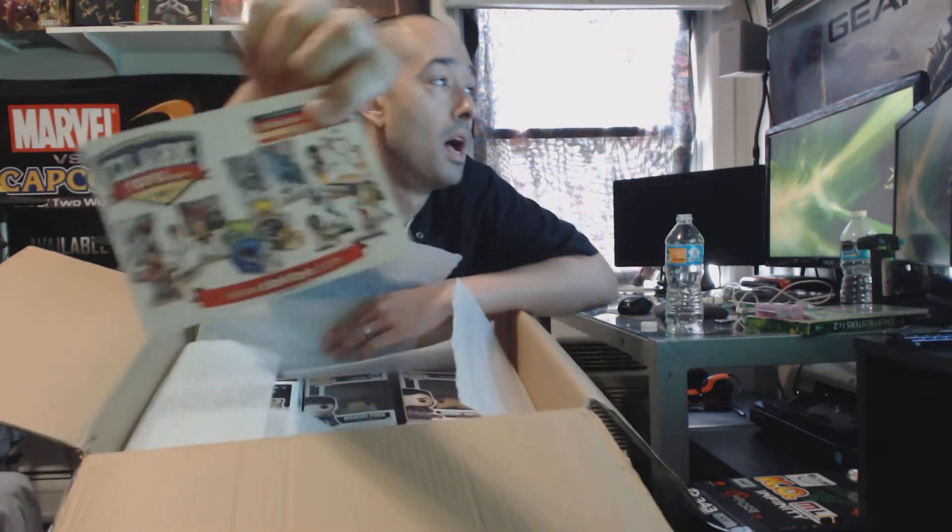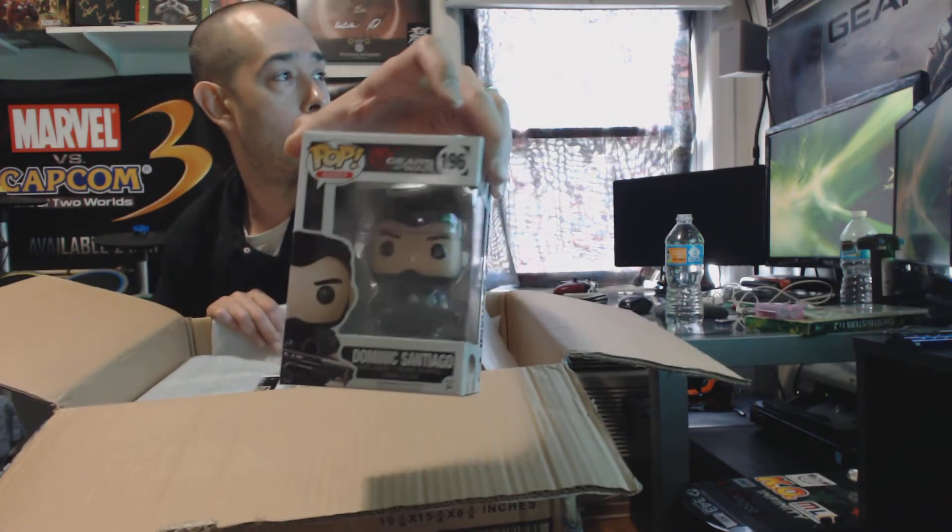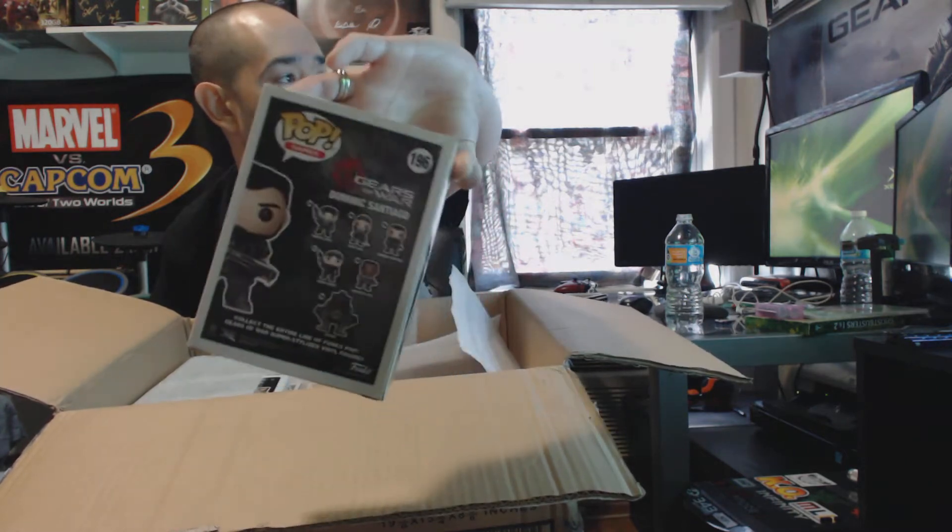Shout out to Clark Toys — I'll definitely post the link. Clark Toys. I got this off of Amazon.com. I guess you can go to ClarkToys.com if you want to visit them. Shout out to the owner, the seller, the retailer, whoever I talked to over email. Told them I needed these fresh because Amazon screwed me over, and they told me it would be mint, case fresh. And these are.